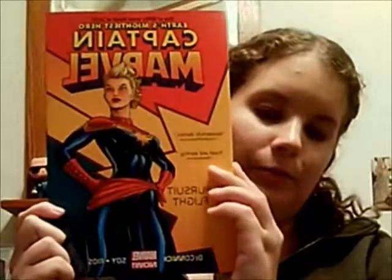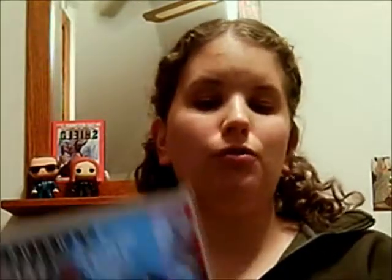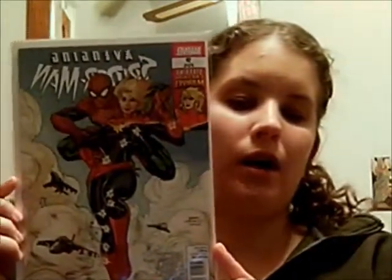Before 2012, Carol Danvers was known by her superhero name, Ms. Marvel. But in 2012, she got an upgraded name and an upgraded suit, as you can see here. But this is not the first picture of her new suit that would have been in a comic book. The very first issue that featured the new suit and the new name is Avenging Spider-Man No. 9.